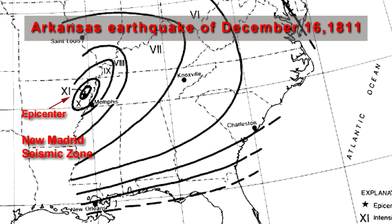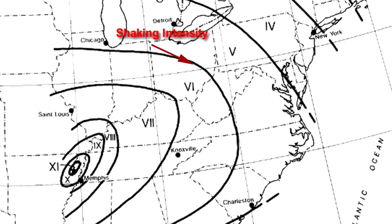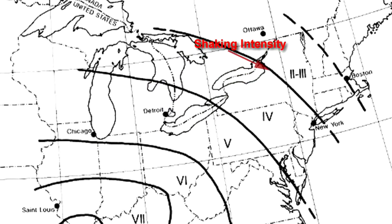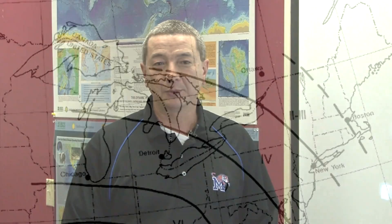When we hear reports from 1811 and 1812 that central United States earthquakes were felt 1,200 miles away in Canada, it's very hard for a lot of people to believe. Scientists in the central United States have to pinch ourselves too when we think about this. Because in California, a large earthquake is usually not felt much 250 miles away in Las Vegas. Earthquakes in the central United States are much different.